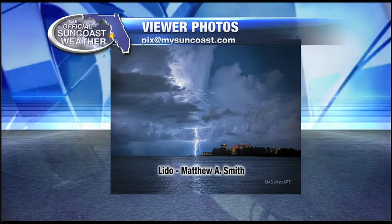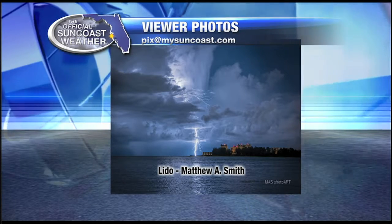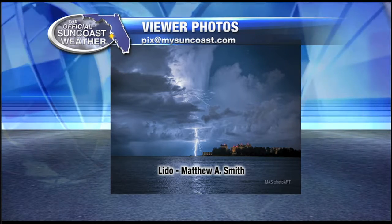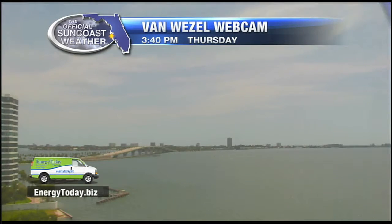And this one from Matthew A. Smith — mass photo art from Leto. Get a look at that shot, that's amazing too. Just spectacular lightning shots have been taken around the sun coast over the last few years and have been really quite impressive.